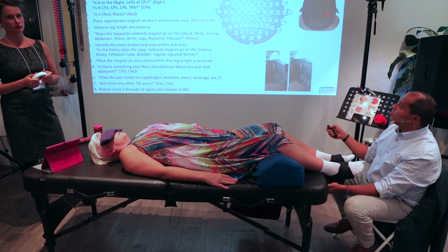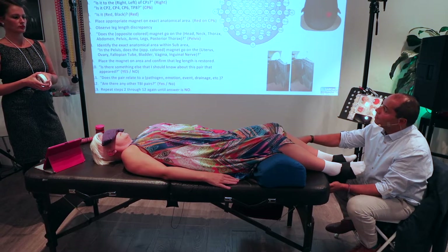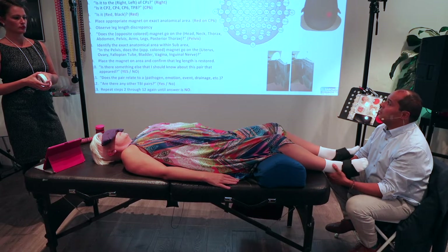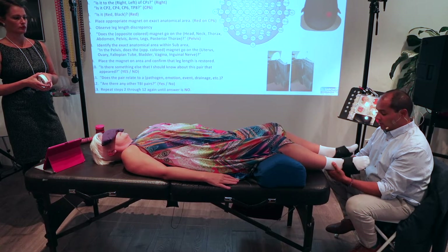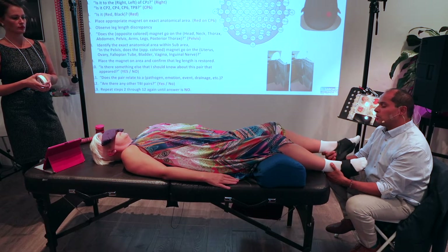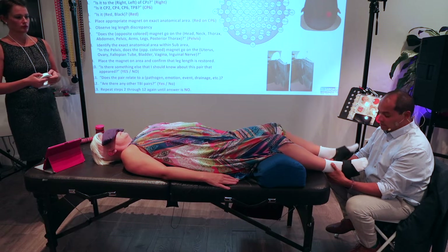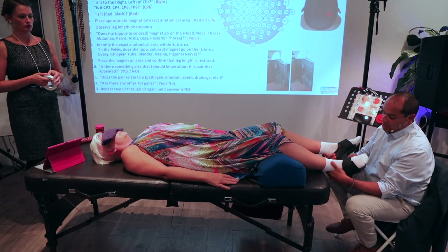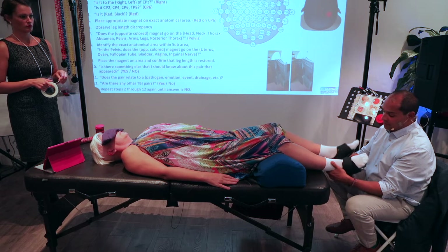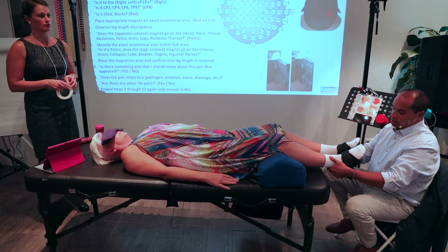I figured I would go through and muscle test each of these questions. Test number two: test the exact placement bioenergetically. Is the first TBI pair — let's ask how many TBIs does she have? Does she have one? Clearly yes: 1, 2, 3, 4, 5, 6, 7, 8, 9, 10, 11, 12, 13, 14, 15, 16, 17, 18, 19, 20.